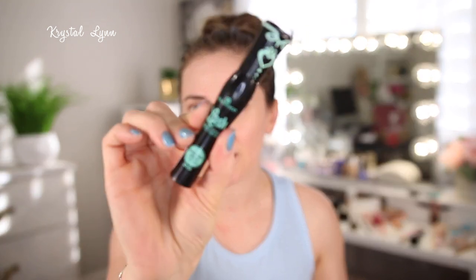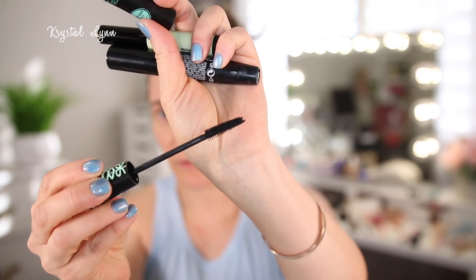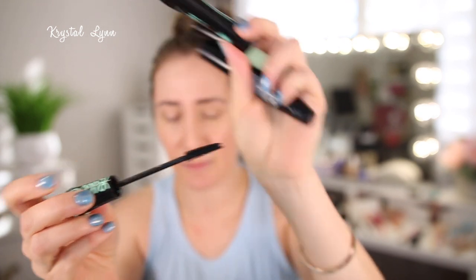I have some mascaras here. I have the Essence Lash Princess mascara, which is one of my all-time favorites. I talk about this one all the time and I just used another one up. I love the wand — it's nice and slim, it gives me lots of length and volume, and it's like $4.99. Super affordable.